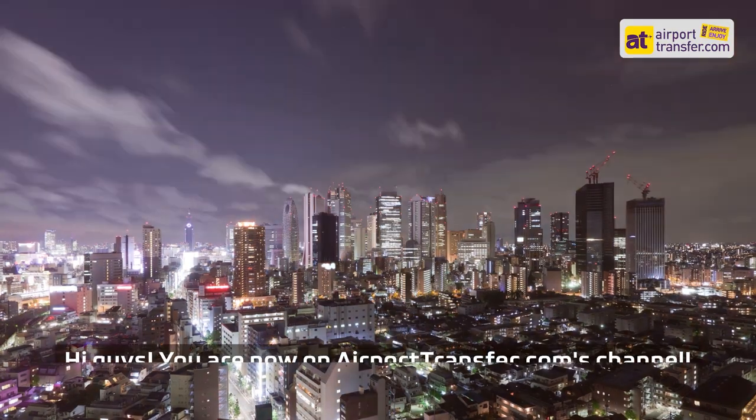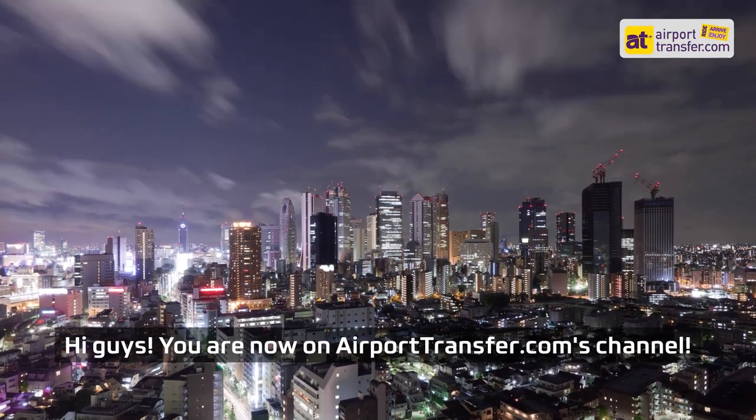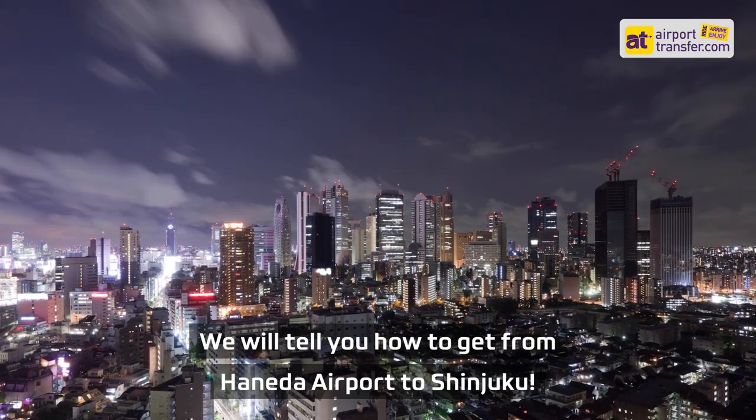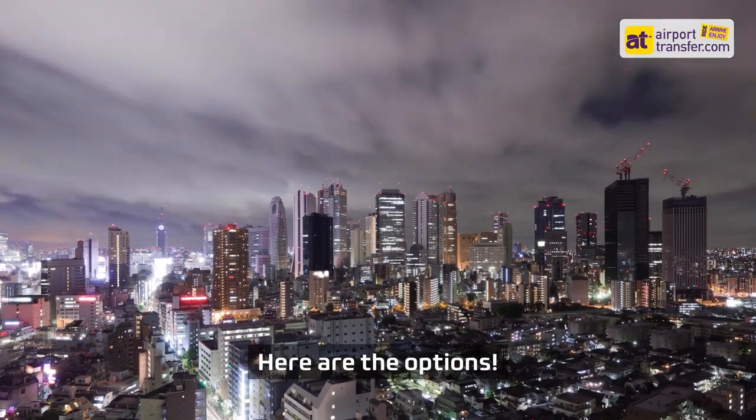Haneda Airport to Shinjuku. Hi guys, you are now on airporttransfer.com's channel. We will tell you how to get from Haneda Airport to Shinjuku. Here are the options.